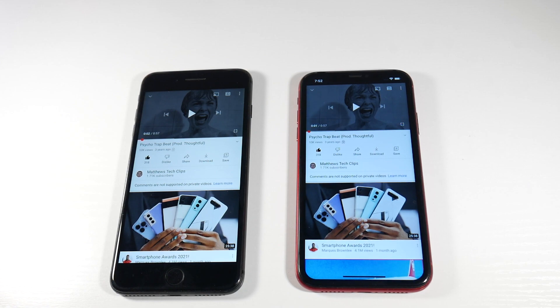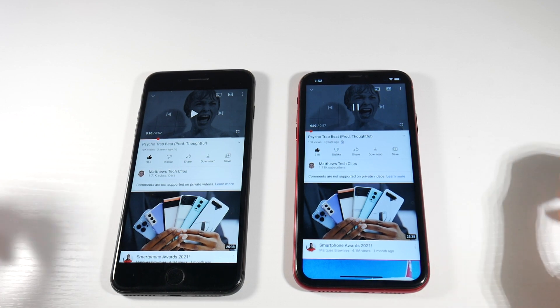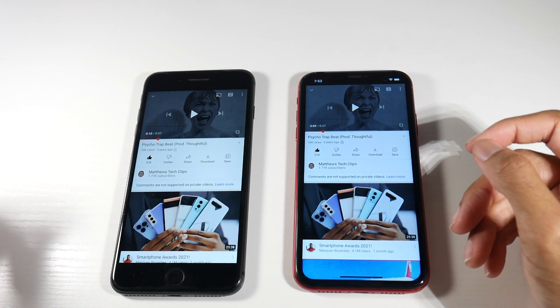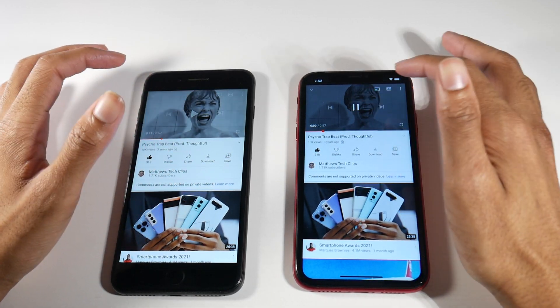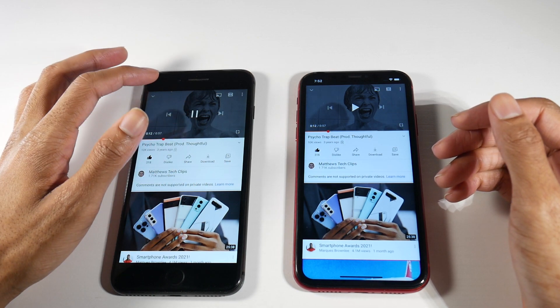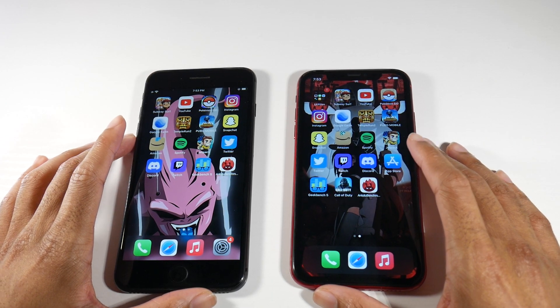Let's check out the speakers — we do have stereo speakers on both devices. Max volume on the 8 Plus first. Off the rip, I noticed you have more bass on the 10R. They seem about the same volume and they both distort a little bit, but you definitely have a fuller sound on the 10R for sure. You can definitely feel the kicks and the 808s much better on the 10R.